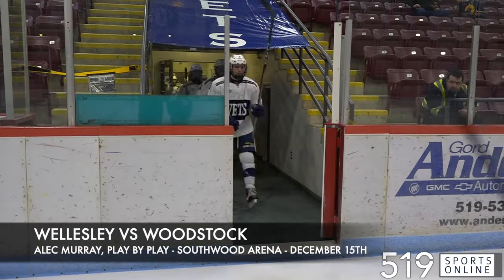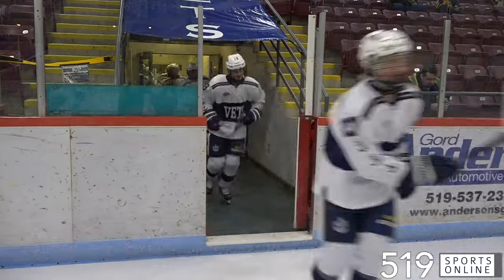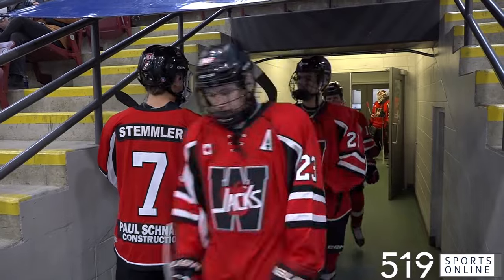Welcome inside the Woodstock District Community Center here in the Southwood Arena. Friday Night Junior C Hockey — the top seed Woodstock Navy Vets getting set to host the Wellesley Applejacks. Puck drop moments away here in Woodstock.